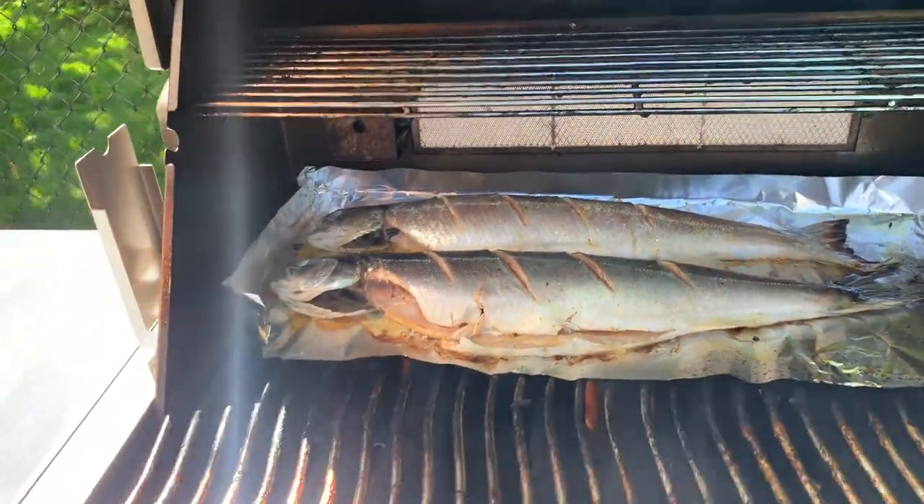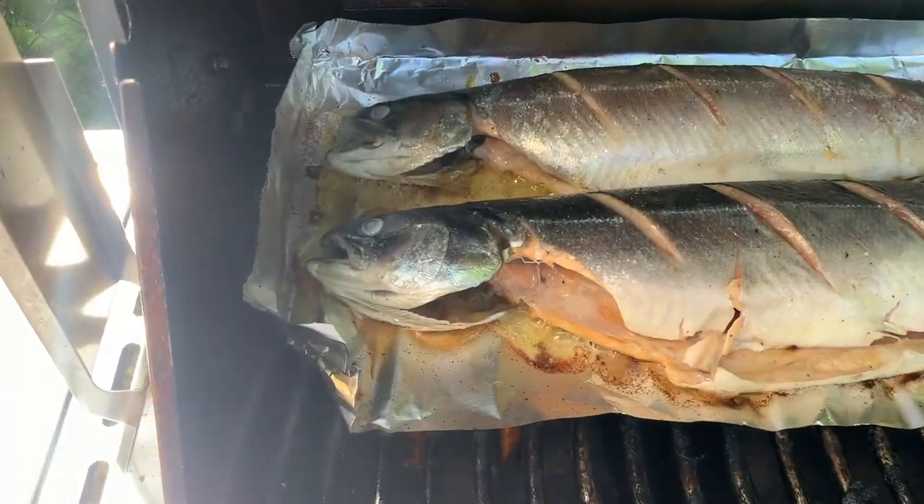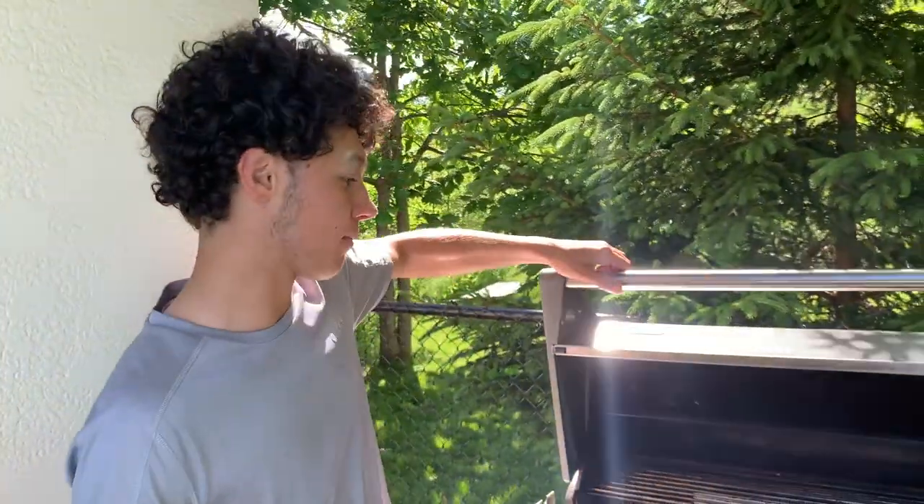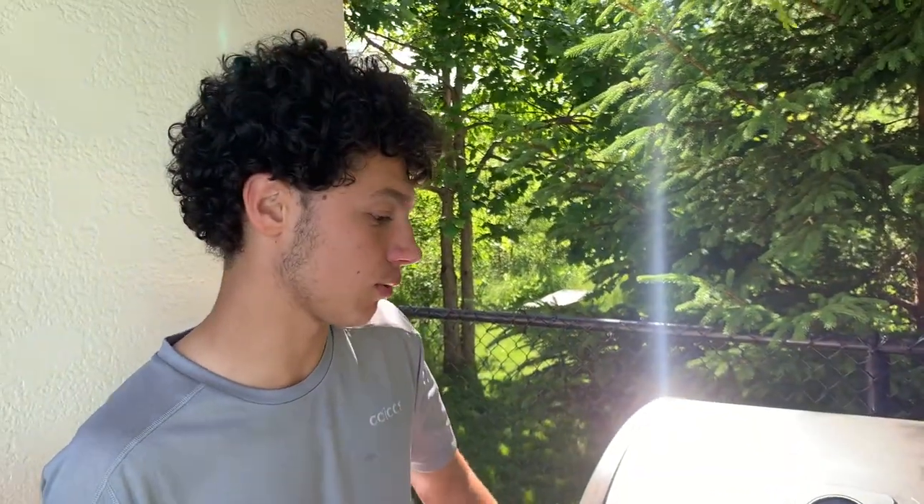One thing that we like to do too is leave the head in. Because if you're ever wondering if the fish is cooked or not, a way to tell is the eyes. When the eyes turn completely white, that's how you know that it is more or less cooked. Not always completely accurate, but that is something we use to help out. We're just going to close this up again and let it cook all the way through on low heat. And it'll get that nice barbecue, smoky flavor.